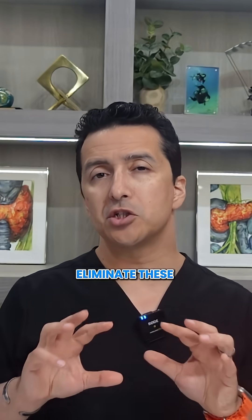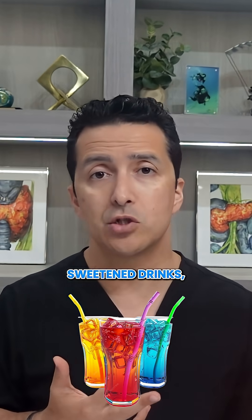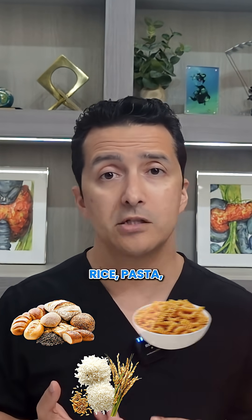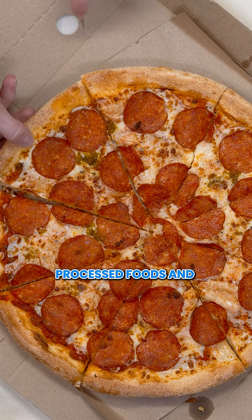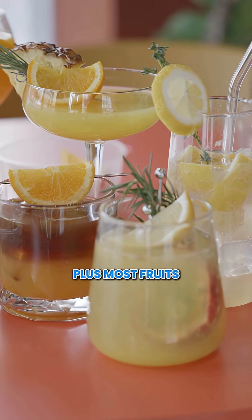And I want you to eliminate these glucose bombs completely — all added sugars, sweetened drinks, white carbohydrates like bread, rice, pasta, potatoes, processed foods and snacks, and fruit juices plus most fruits except some berries and maybe some apples.